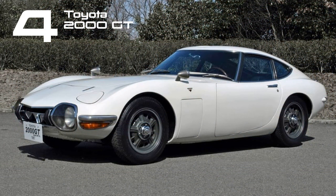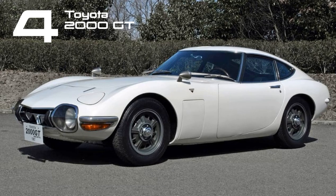Introduced to the public at the 1965 Tokyo Motor Show, the 2000 GT, powered by a straight-six engine, is often hailed as Japan's inaugural supercar. Numerous supercars have emerged since then, but few can rival the timeless aesthetic appeal of this iconic model.